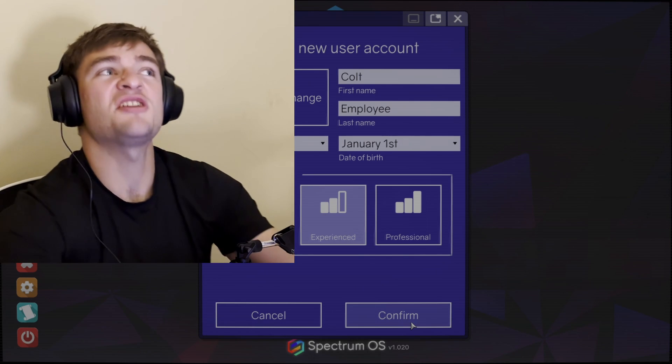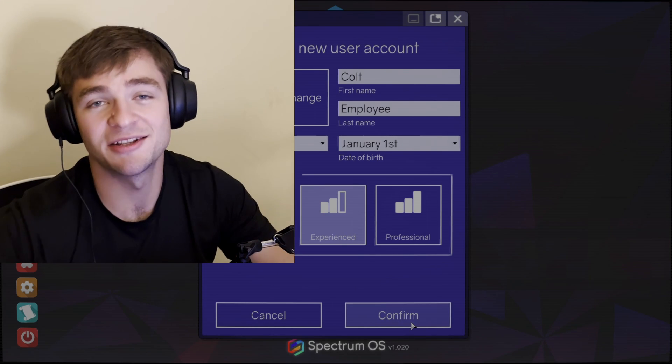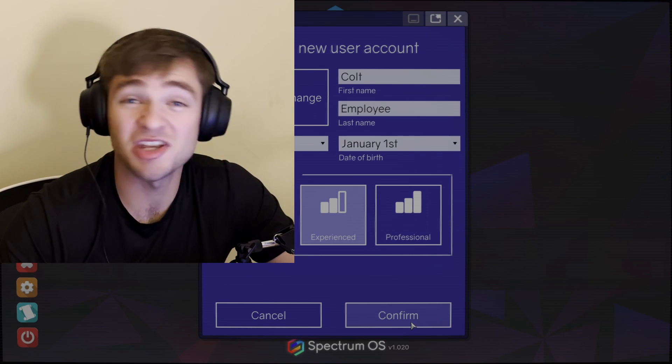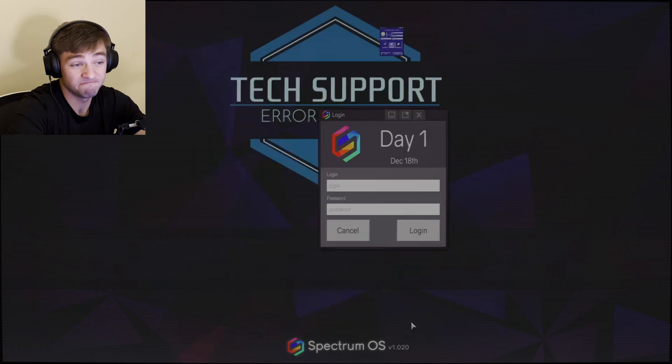That's just too experienced. You're here to see me struggle — let's be honest. That's why you're here, watching me play a tech support simulator. It's to see me struggle. So let's struggle. Let's do it.